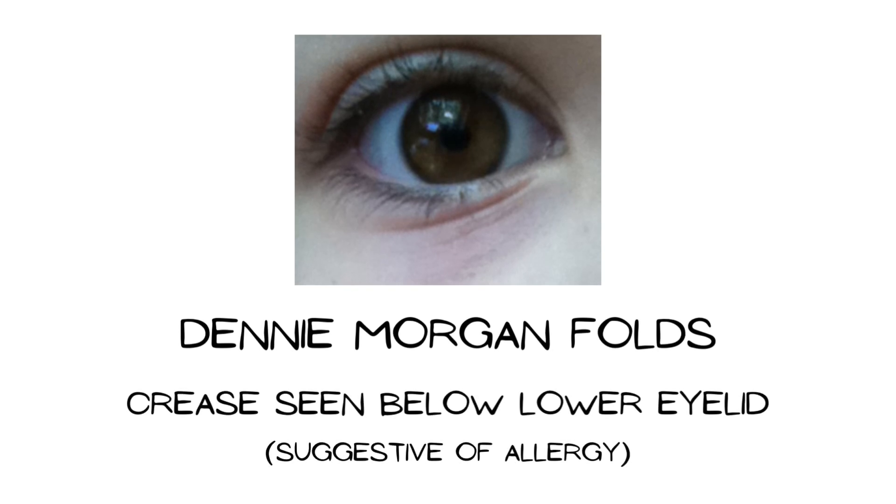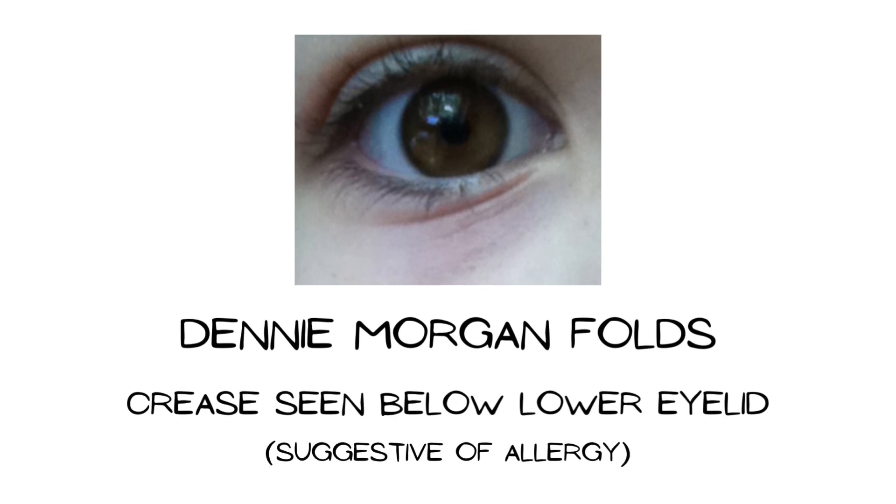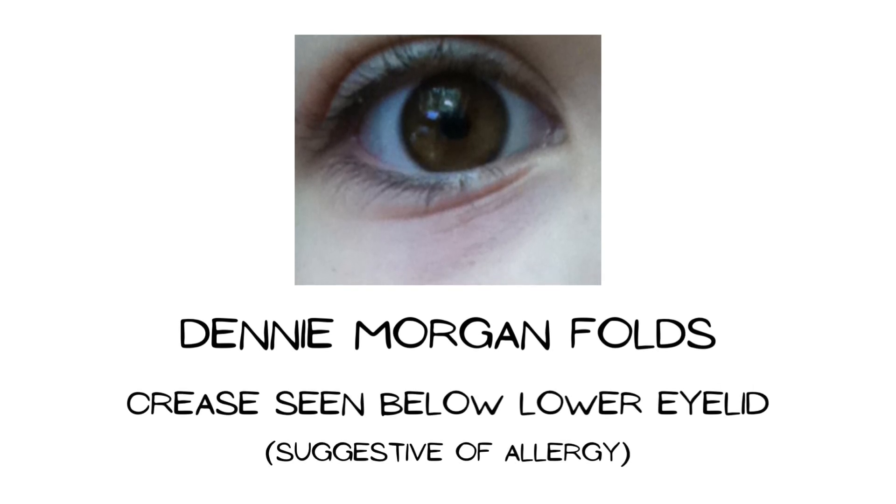Dennie-Morgan folds are additional creases found below the lower eyelid. They are suggestive of an allergic condition and can be seen in atopic dermatitis.